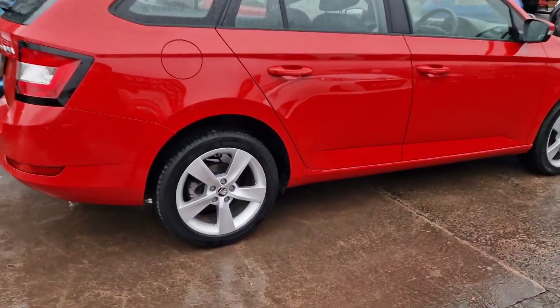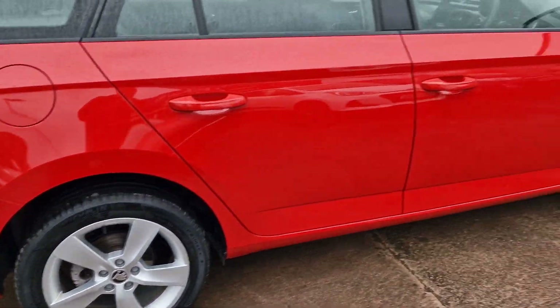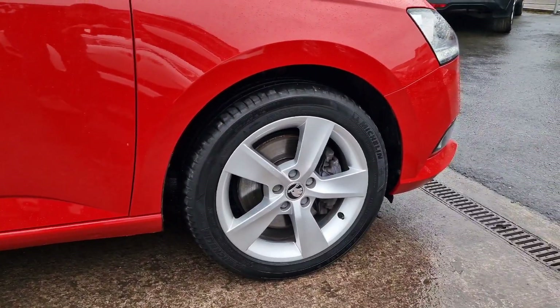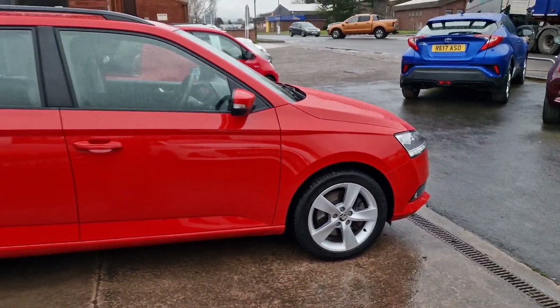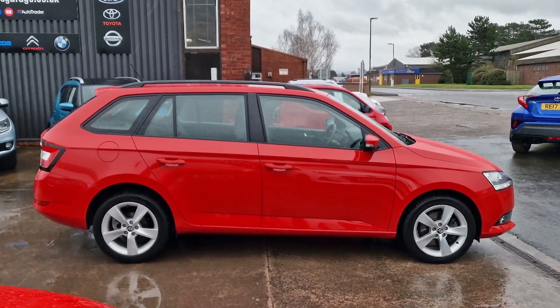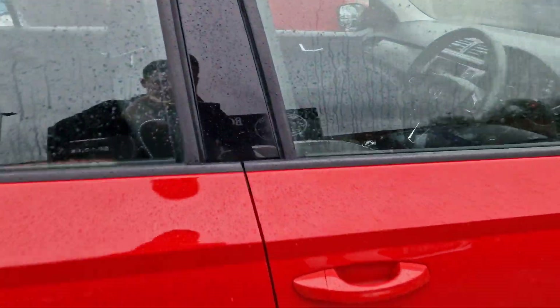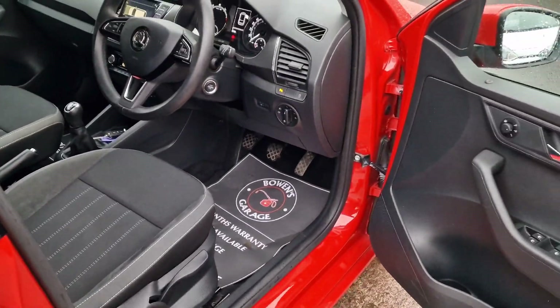Good service history - we've got two service records so well maintained. Road tax is £165 for 12 months, group 11 insurance so not bad to insure at all. It's a one litre turbocharged petrol with 109 brake horsepower, and Skoda say that you'll get 60 miles to the gallon on a combined run - maybe not quite in the real world, but they're the figures we have to quote.